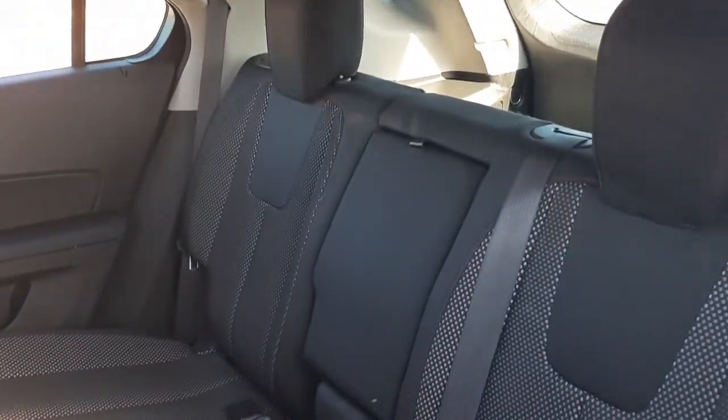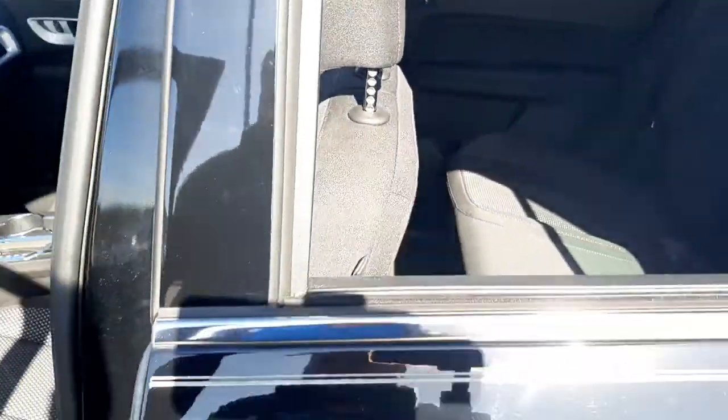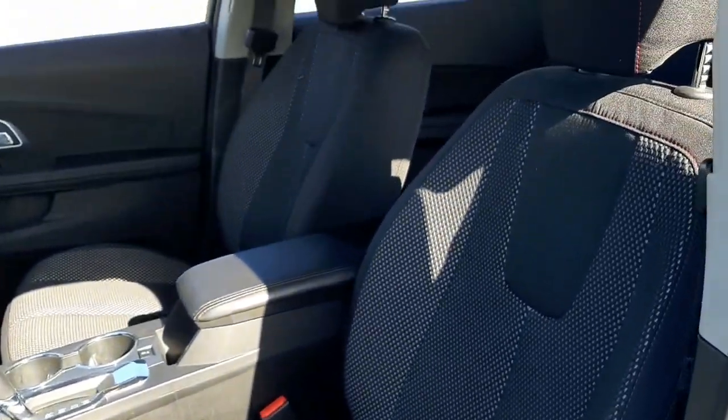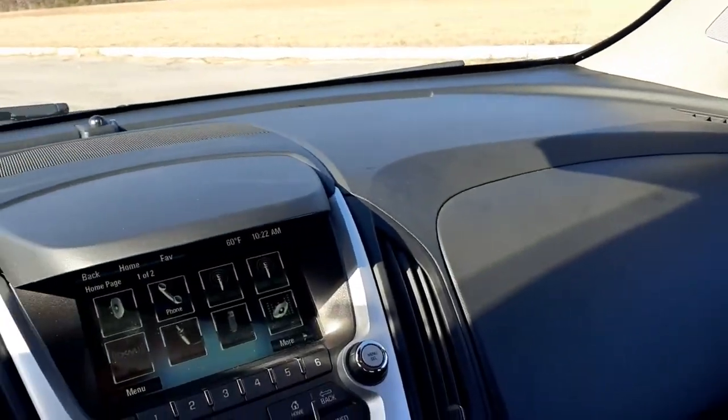The following are some of this vehicle's highlighted options: keyless entry, satellite radio, steering wheel audio controls, aluminum wheels, alarm, power driver seat, electronic stability control, rear spoiler, intermittent wipers, and traction control.